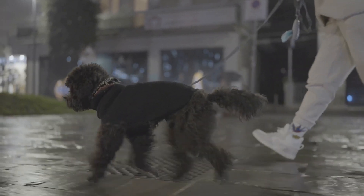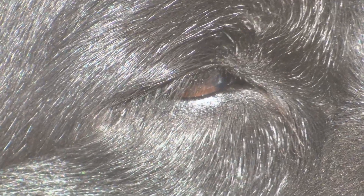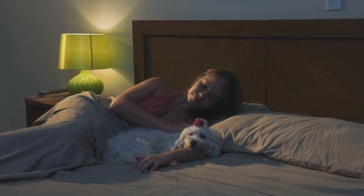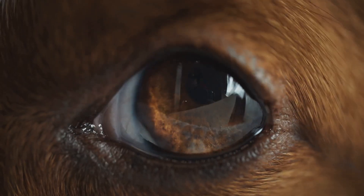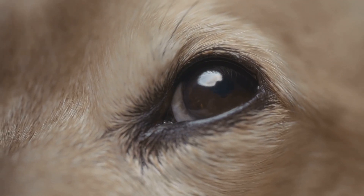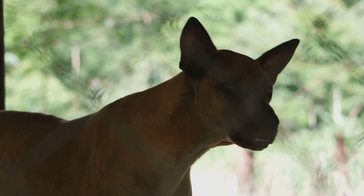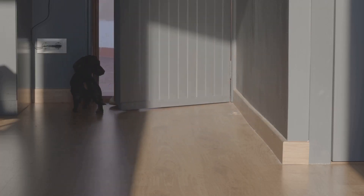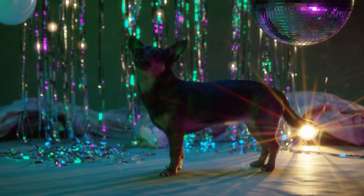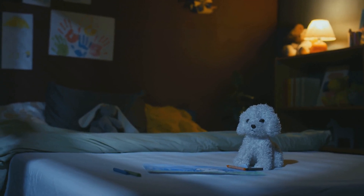Can dogs see in absolute darkness? While dogs have exceptional night vision, it's a common misconception that they can see in complete darkness. The tapetum lucidum, while impressive, still requires some level of ambient light to function. In the absence of any light source, even a dog's remarkable eyes cannot create an image. The tapetum lucidum acts like a mirror reflecting light back to their rods and cones — without any light to reflect, there's nothing for them to see. So while your dog may navigate a dimly lit room with ease, they would struggle to find their way around in a completely dark environment. This highlights the importance of providing some source of light, even a dim one, for our furry companions at night, especially if they are navigating unfamiliar surroundings.